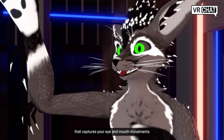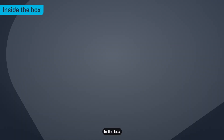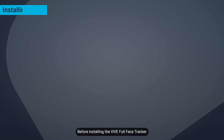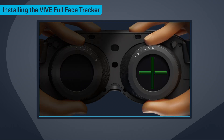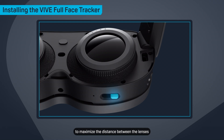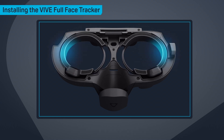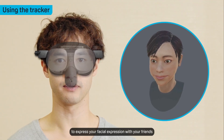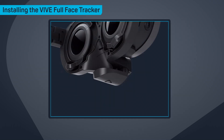HTC is taking VR tracking to the next level, as they've released a new Full Face Tracker add-on for the Vive XR Elite priced at $200. This innovative accessory magnetically attaches underneath the facial interface of the headset and connects via the secondary USB-C port next to the right lens. The Full Face Tracker boasts two 120Hz eye-tracking cameras and a 60Hz lower-face tracking camera. It can track up to 38 points on your face in real-time, encompassing facial features like lips, teeth, tongue, cheeks, nose, and chin. HTC claims this precision ensures that even subtle movements will be recognized.